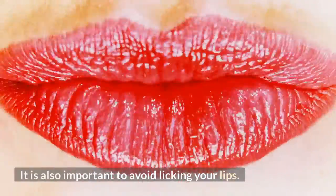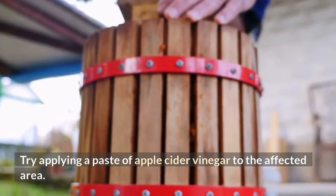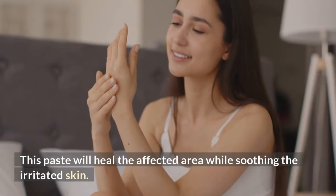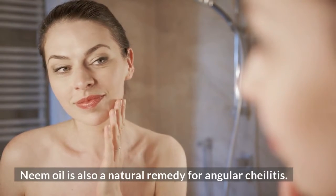It is also important to avoid licking your lips, as it may worsen the condition. Try applying a paste of apple cider vinegar to the affected area. This paste will heal the affected area while soothing the irritated skin. Neem oil is also a natural remedy for angular cheilitis.